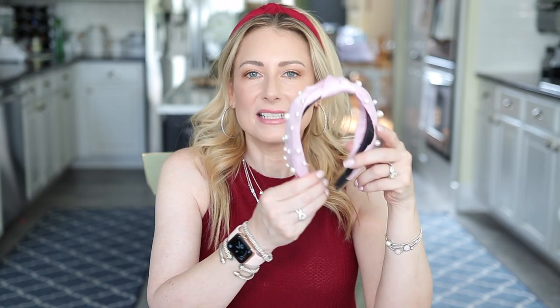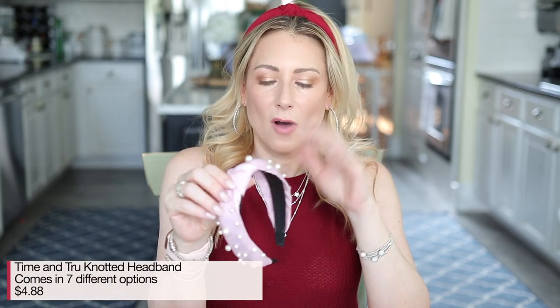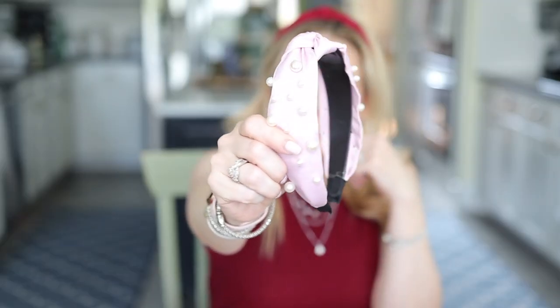The last accessory, number five on your list of favorites, is this headband from Time and True from Walmart. This is one of a collection with maybe seven other options — animal prints, stripes, different materials, all different colors. I always think of Walmart for clothing but not as quickly for accessories, and I need to rethink that because this is beautiful, really well made, doesn't hurt my head, and it's $4.98.